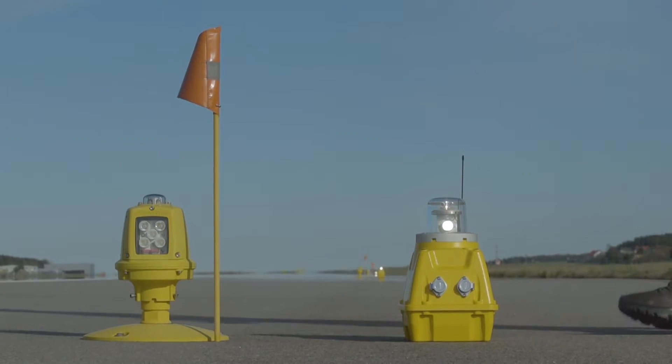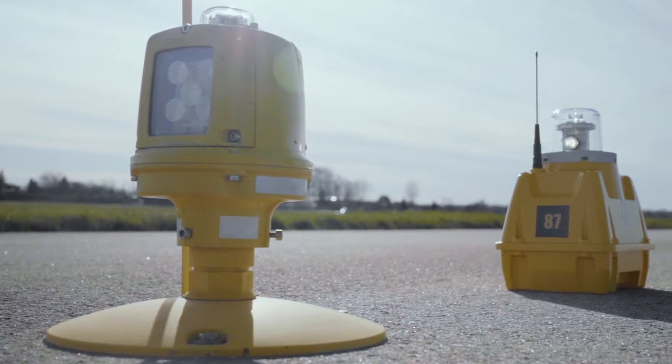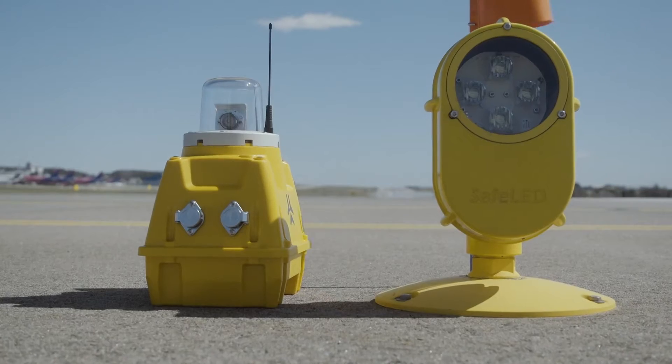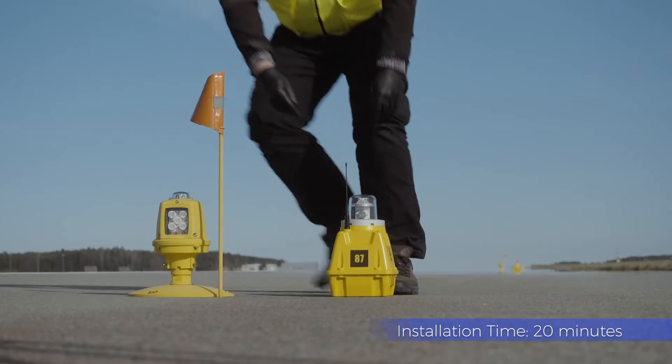S4GA portable runway lighting is used by international airports as a backup system. S4GA lights are fully compliant with ICAO Annex 14 and the Aerodrome Design Manual. Backup lights can be installed in less than 20 minutes, with each light placed next to the conventional light.